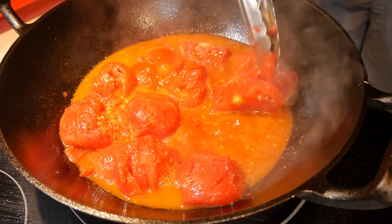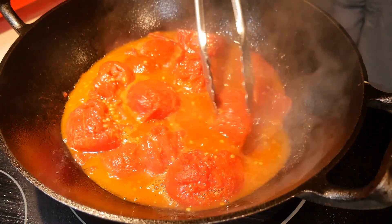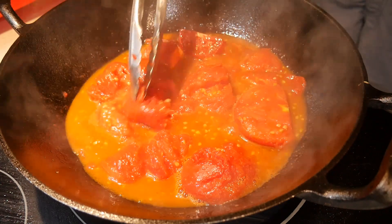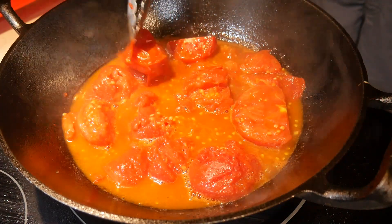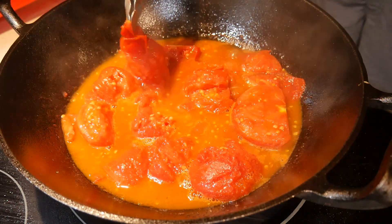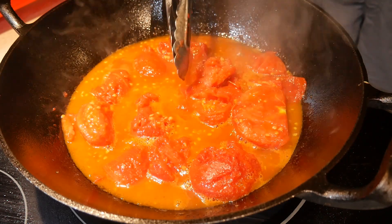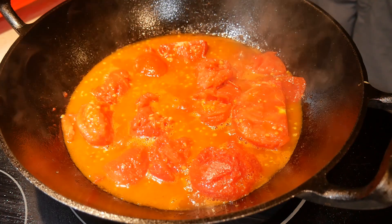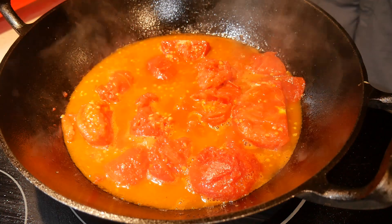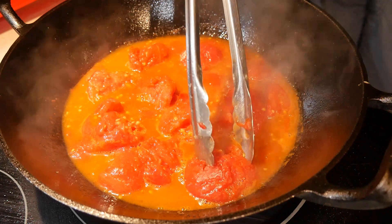I boil the tomatoes, and after boiling them, as you can see, the skin starts to come off. I use a pair of long-handled tongs to gently remove the skin. This is a little bit time-consuming and tedious, but it's certainly worth it. You do not want skin left in your soup because it will not make the soup taste quite right. I take the time to remove as much skin as I possibly can. As I continue to boil the tomato soup, the skin comes off readily.